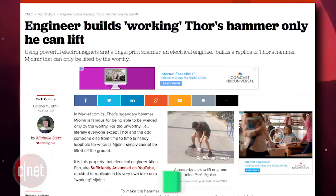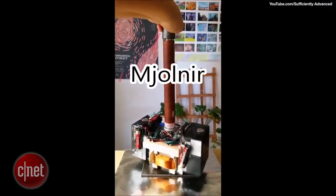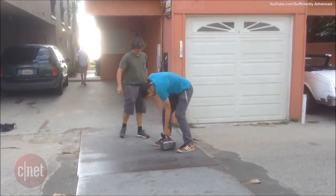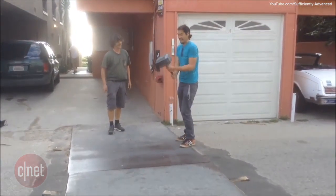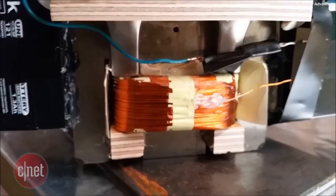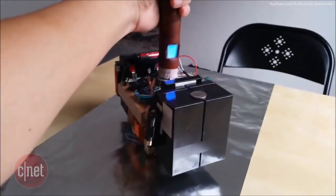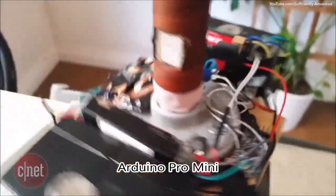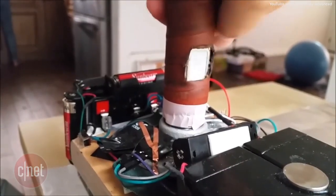Electrical engineer Alan Pan, also known as sufficiently advanced on YouTube, has built a replica of Thor's hammer — also known as Mjolnir — that only he is able to lift. Obviously because he is worthy! Alan used a microwave oven transformer electromagnet connected to a capacitive touch sensor attached to an Arduino Pro Mini computer, which upon applying his fingerprint deactivates the powerful magnet and allows him to lift it off a metal surface.